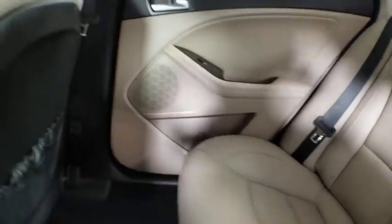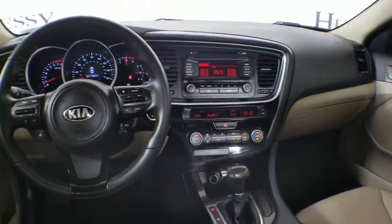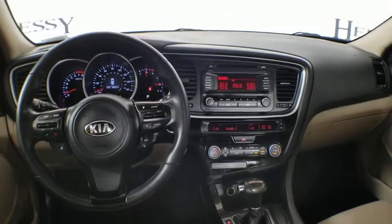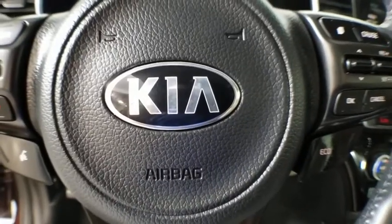AM-FM stereo radio. AM-FM CD. MP3 radio. Rear defrost. If affordable style and reliability are what you're looking for, this vehicle couldn't be more perfect. Drive it today.